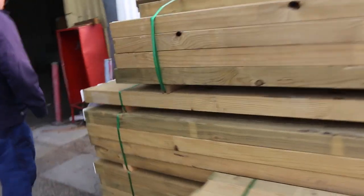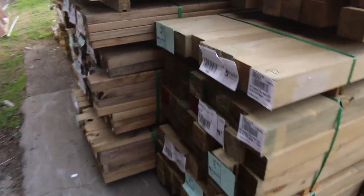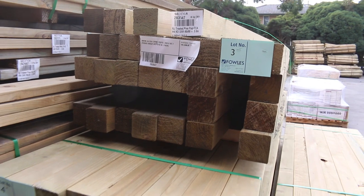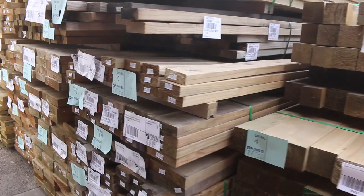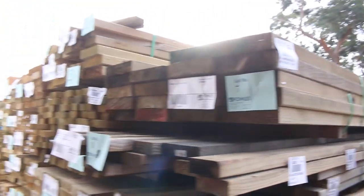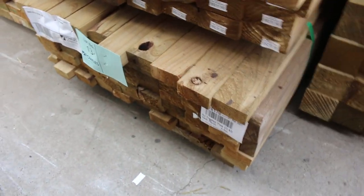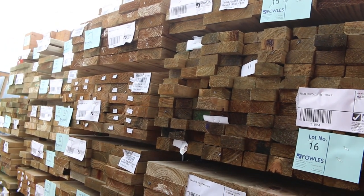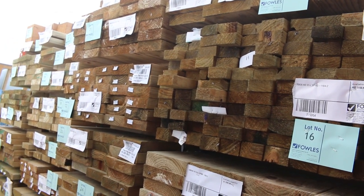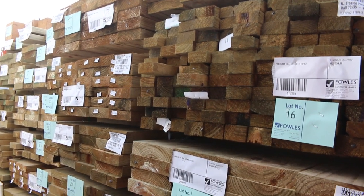So we start things underway — I've got a whole heap of treated pine coming in here. Got some 90 by 90s first up, lots 1 to 6, a few different lengths as listed in the catalogue. A whole range of different sizes here: 90 by 45, 90 by 35, 140 by 35, 70 by 35, 140 by 45 — a great range. From lot 1 through to lot 42, so make sure you're here for that right at the start of the auction.